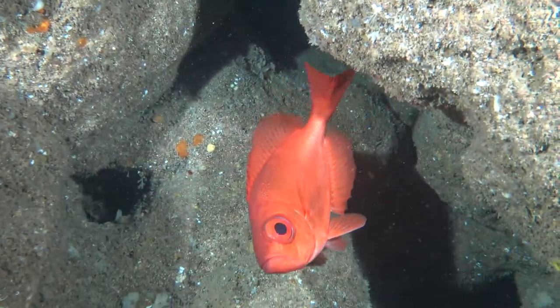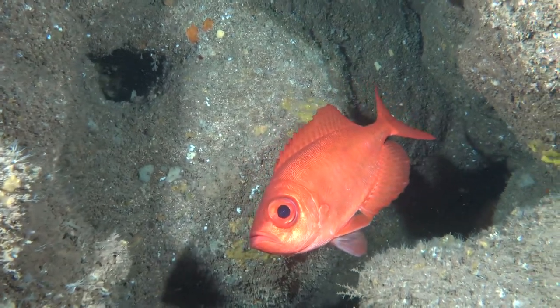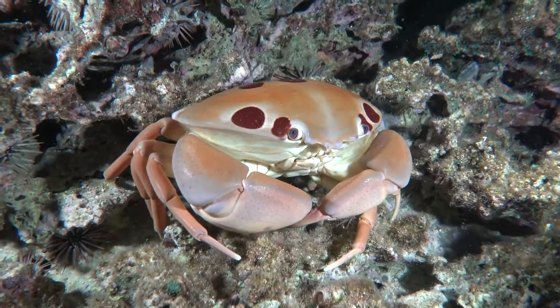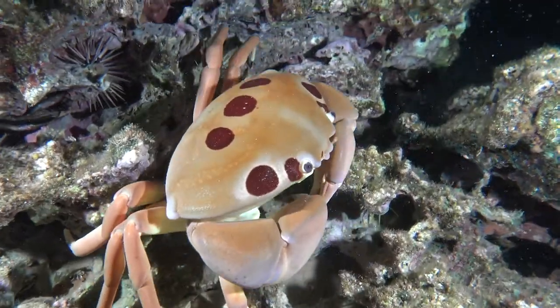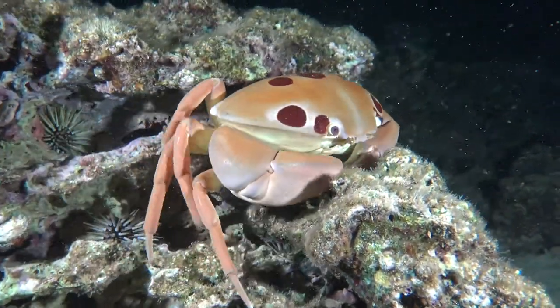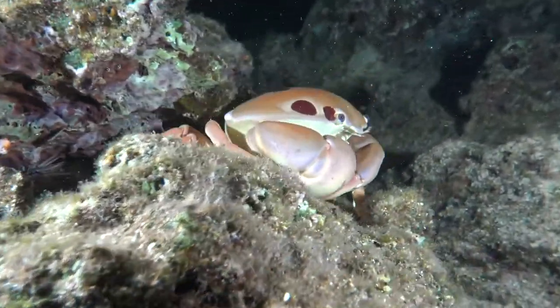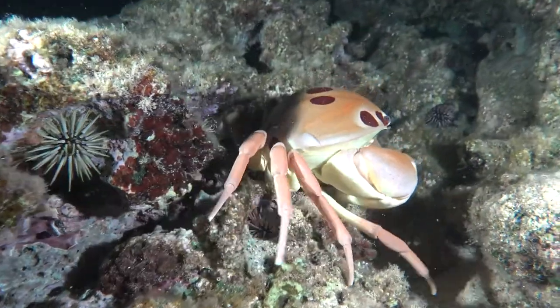There are more creatures out on the Hawaiian coral reef at nighttime than there are during the daytime. Very strange creatures, like this Alakuma or 7-Eleven crab, are out foraging for food just minutes after the sun goes down.